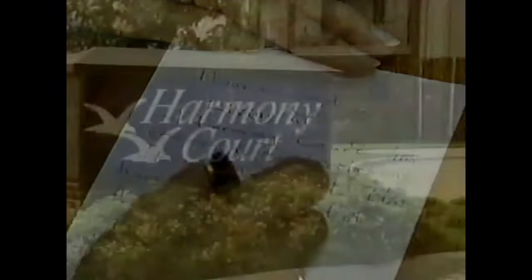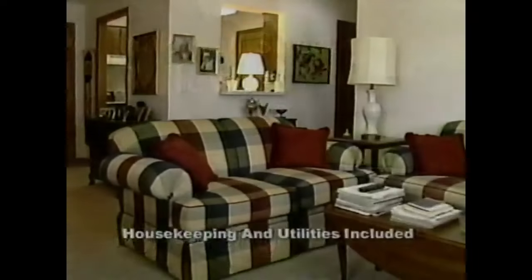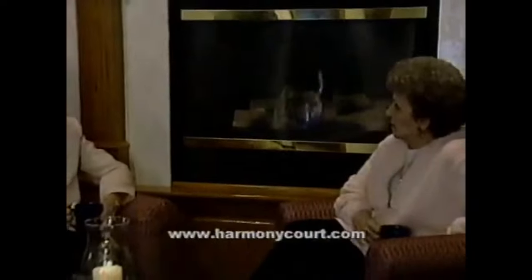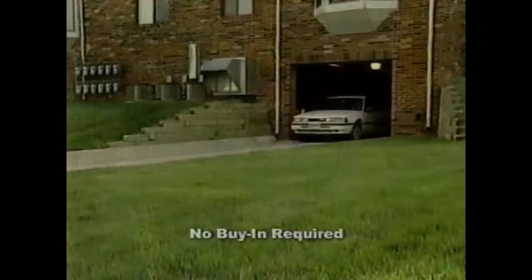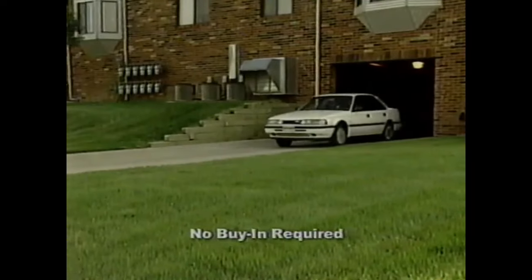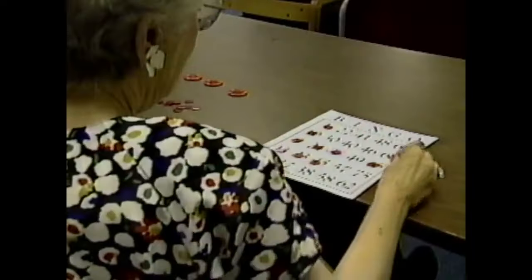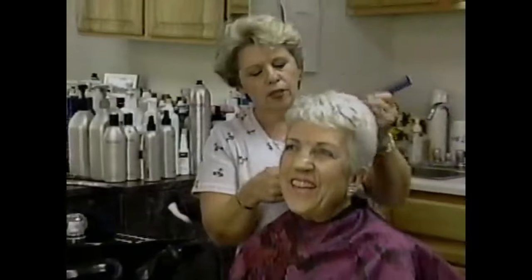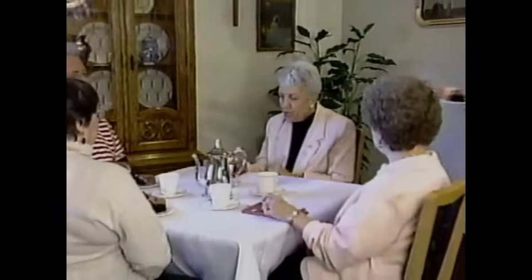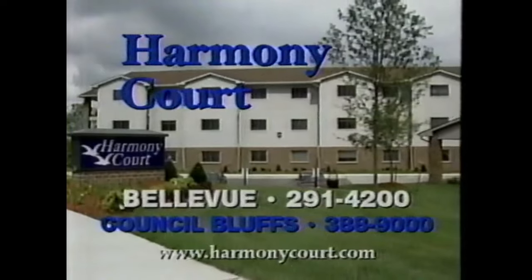Dear Carol, living in Harmony Court is everything I hoped for and more. I'm sure you'll agree when you see my beautiful apartment and feel the warmth and comfort that invites my family. You'll love the delicious meals and friendly service. I'll never park in the snow or shovel another icy sidewalk. I'm taking better care of myself with the wellness program and enjoying the fun social activities. I'm learning how to use the computer when I'm not getting pampered in the beauty salon. Harmony Court — Bellevue and Council Bluffs.